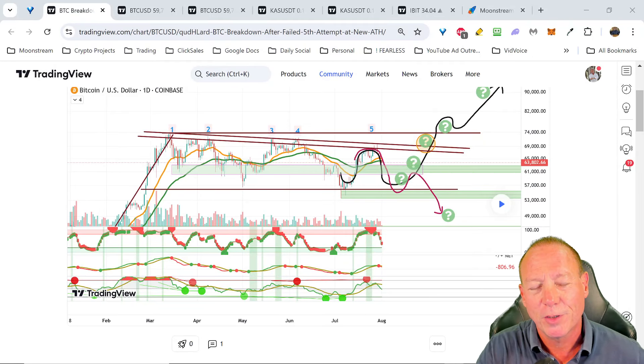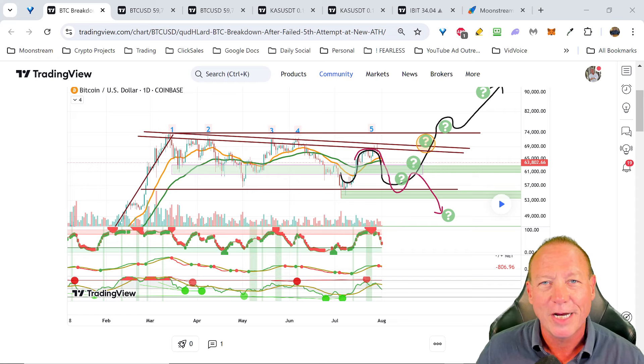Hello everyone. This is Brett from Moonstream. Just wanted to do a quick update on the markets. It's been one hell of a week, hasn't it? So I want to unpack this a little bit for you guys, give you some ideas where I think things are headed and what happened here.